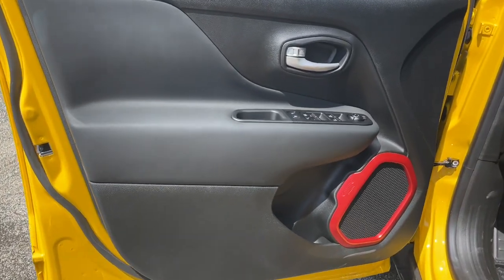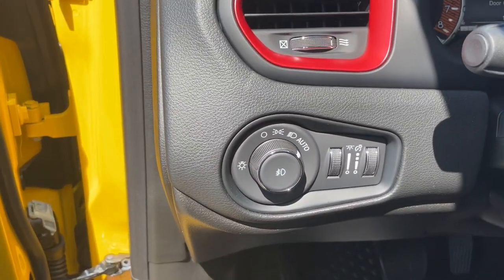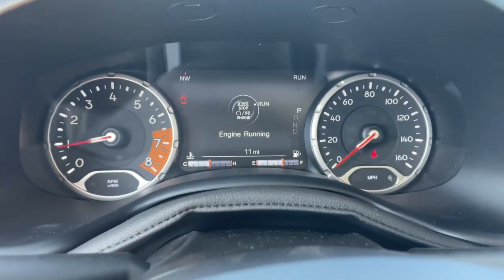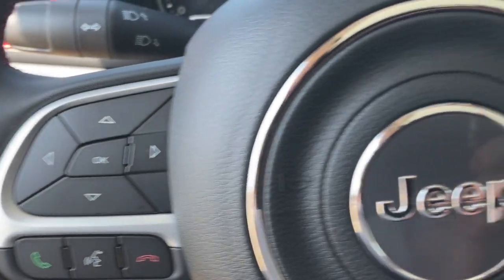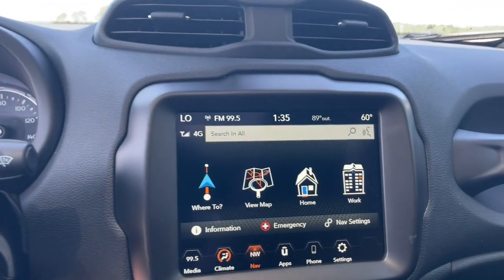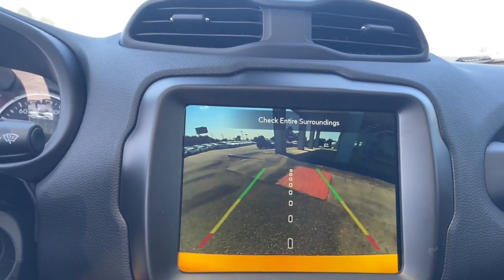Apple CarPlay and/or Android Auto, panoramic roof, keyless entry, navigation system, premium sound system, satellite radio, backup camera, heated mirrors, fog lamps, dual zone AC. Seize the opportunity to drive the SUV that's as unique as you are.